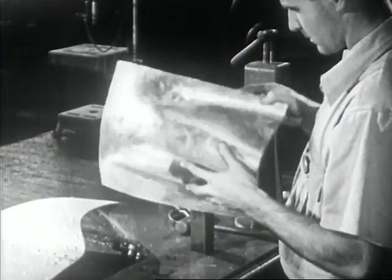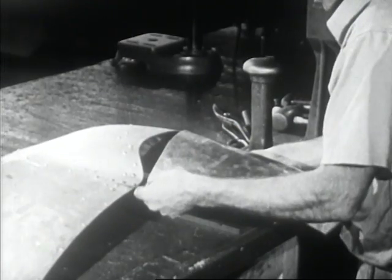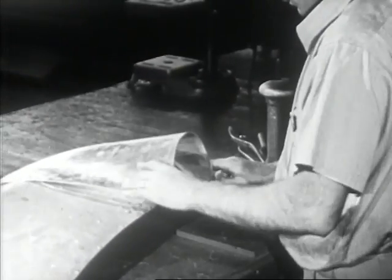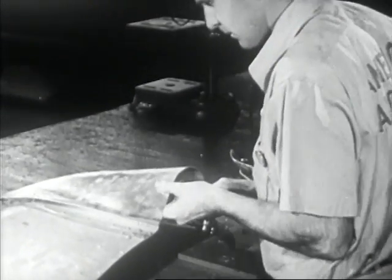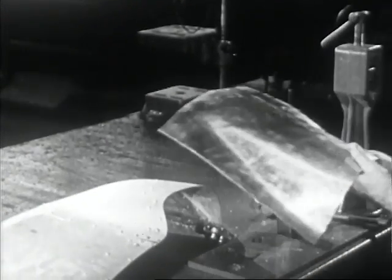Frequently, he will make a specially designed part with only a model to guide him, and he must compare his work with the model from time to time to check his accuracy. Sometimes he will have to make the model himself, and in replacing damaged parts, he will use the damaged part itself for a model.